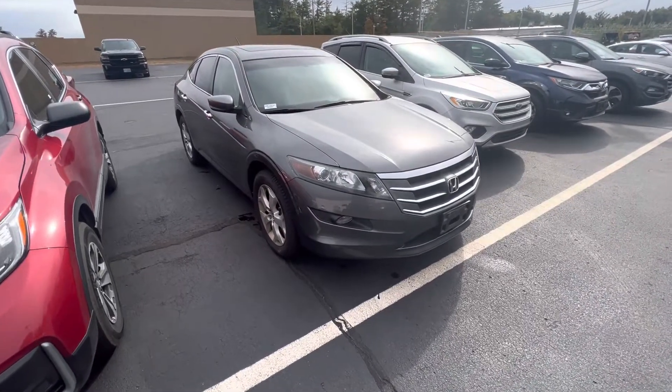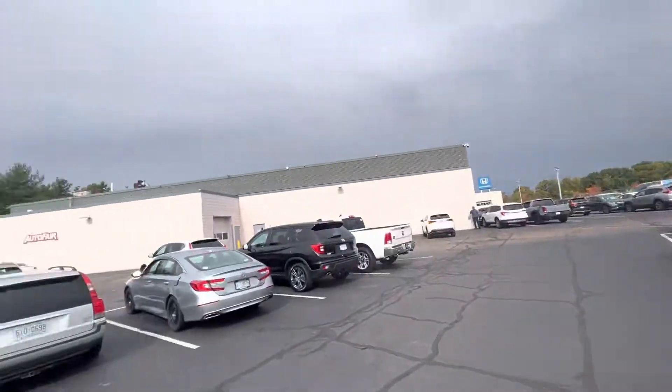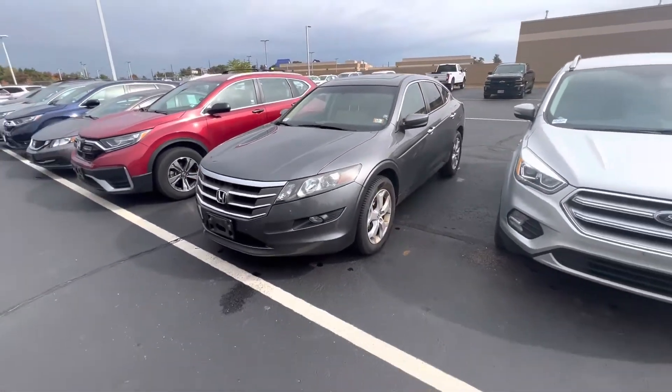Good morning Patrick, Steve here at AutoFair Honda, Manchester, New Hampshire, located at 200 Keller Street. This is the 2012 Honda Crosstour EXL that you inquired about.